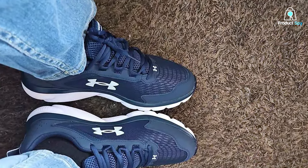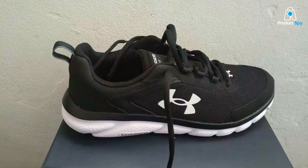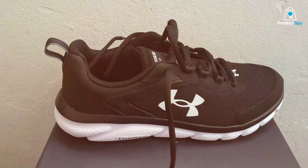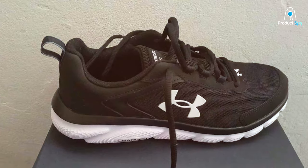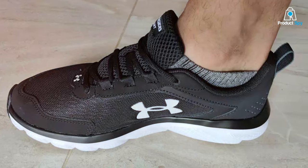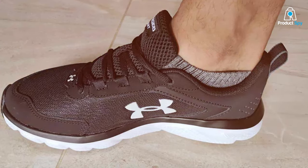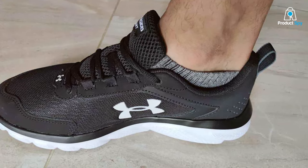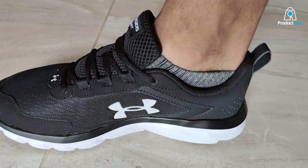Durability is a big plus with the Assert 9. Under Armour is known for producing long-lasting gear, and these shoes are no exception. They can handle the wear and tear of regular use. These shoes have a padded collar and tongue for extra comfort and support. The EVA sub-liner adds cushioning where you need it most, and the lace-up closure ensures a snug fit.